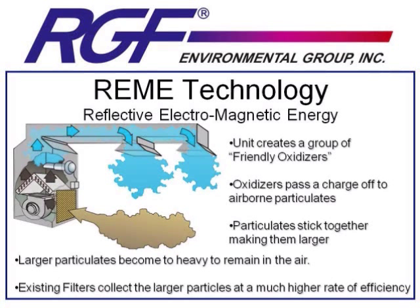The real improvement with REMI technology is that these friendly oxidizers are given a charge — some positive and some negative — as they leave the unit. This charged particle goes into the conditioned space and, just like PHI technology, destroys microbes or gases that they come across. But that charge is then passed off to your dust, dander, and pollen in the conditioned space.